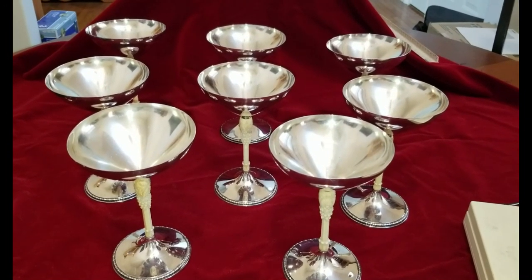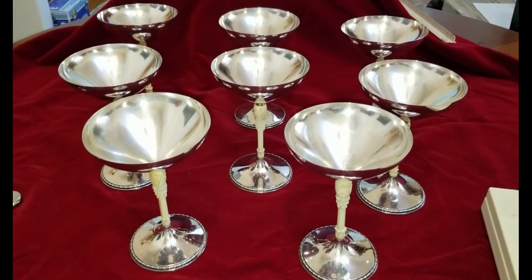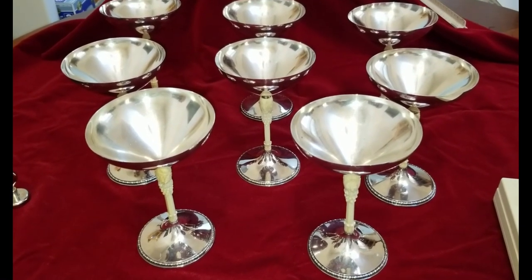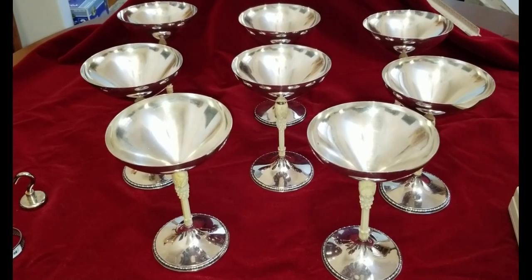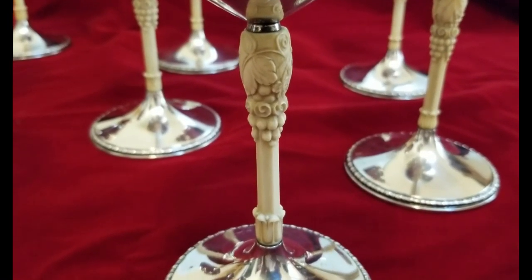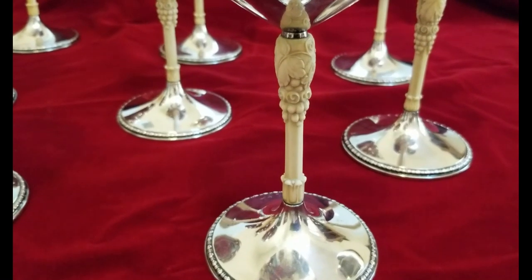Good morning, good afternoon, good evening all over the world. Yesterday I told you I was going to go pick up some — these are actually champagne goblets. These are 925 sterling silver, and there's a surprise: the stem piece is ivory. Very nice, actually — look at the reflection on that. That's gorgeous. I was kind of doing some evaluations here.